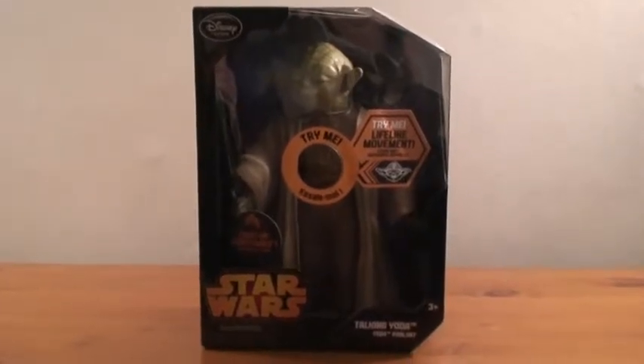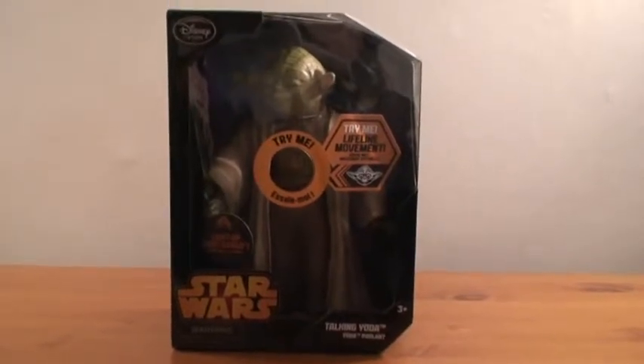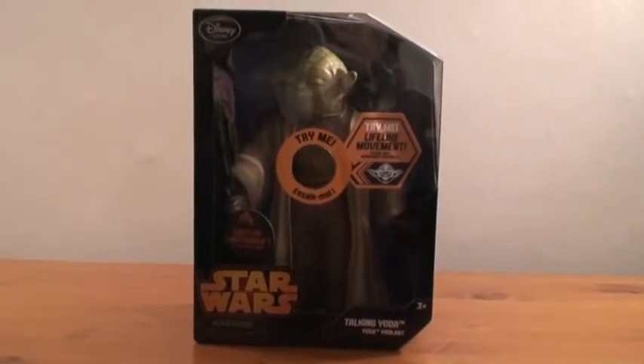Hi and welcome to Simone's Toy Reviews, and welcome to Disney Store Star Wars Talking Yoda. He has a light-up lightsaber, a try-me button, and lifelike movement.